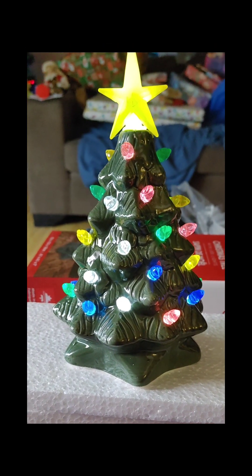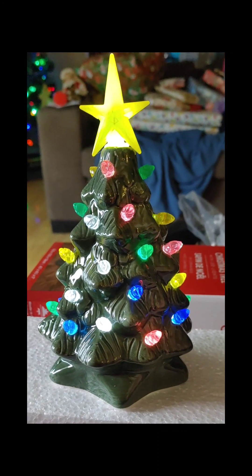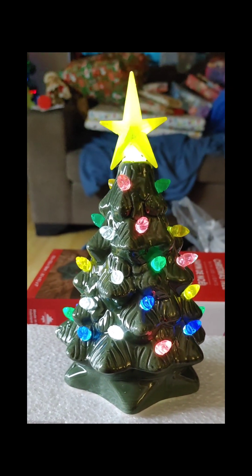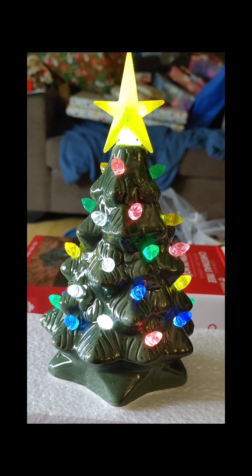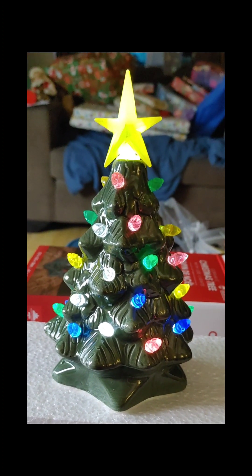And here is the little ceramic Christmas tree from Dollar Tree all lit up. I thought you guys might want to see that. Isn't that neat? Doesn't it just bring you back? I love it. I'm sure my kids will too. Well worth the $10 for the nostalgia.